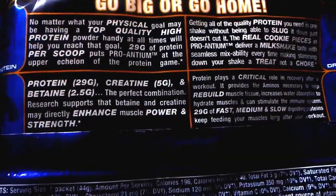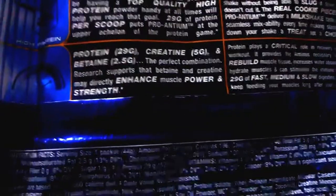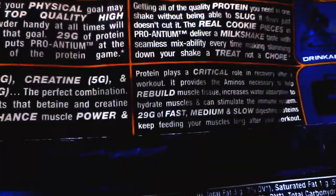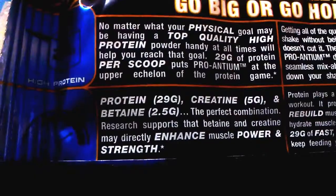The ratings are quite good. Strawberry shortcake has the highest taste review from what I can see. Okay, let's go ahead and go through the supplement facts first. Ronnie Coleman's Pro Antium series says 'go big or go home' — typical Ronnie Coleman. Protein is 29 grams, creatine is 5 grams, and betaine is 2.5 grams. It's a pretty good protein and creatine mixture as a meal replacement.